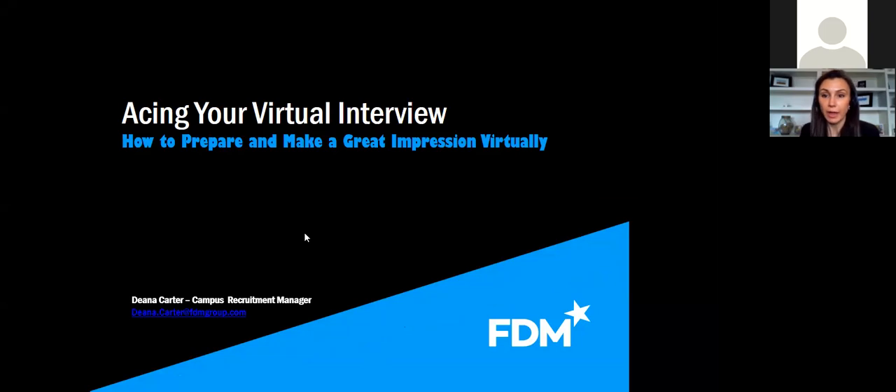All right everybody, let's go ahead and get started. My name is Dena Carter and I am the Canvas Recruitment Manager for the FDM Group. I'm going to take some time today to speak with you about virtual interviewing because of the situation that we're in right now. Nobody is really interviewing in person, so everybody's having to shift and pivot to a new virtual format. I want to go over some tips and tricks so that you can be successful in your next virtual interview.